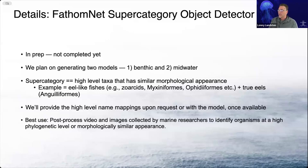We're also working on FathomNet supercategory object detectors. These are in prep and not yet completed. We plan on generating two models — one benthic, one midwater. By supercategory, we really mean high-level taxonomic groups with similar morphological appearance. As an example, we have a group called eel-like fishes, which includes zoarcids, hagfish, ophidiformes, combined with true eels, the anguilliformes. We can provide a high-level name mapping for those once we get the models trained. This is going to be great for post-processing video and images to identify organisms at a very high level in your image data.